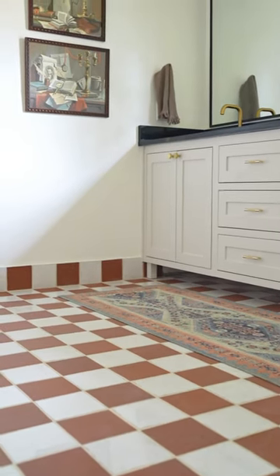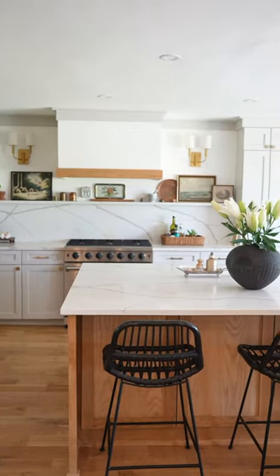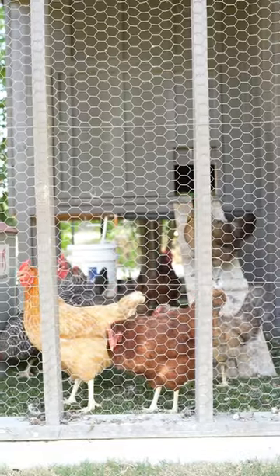Terracotta floors from the Jack and Jill bathroom. The cutest kitchen ever. A chicken coop. It's just the most amazing home.